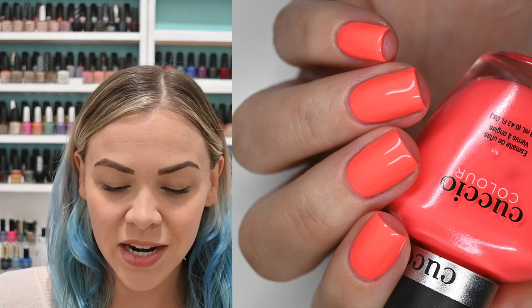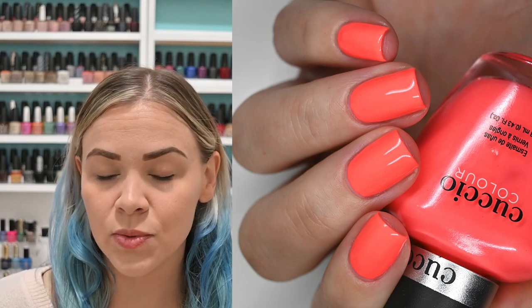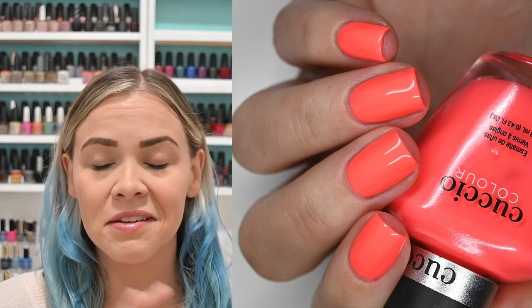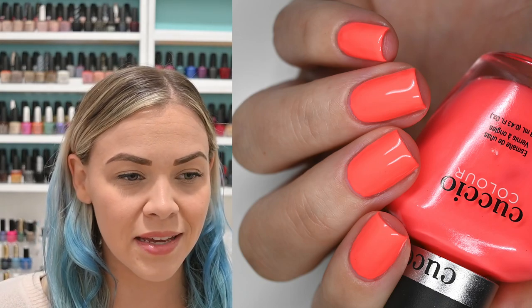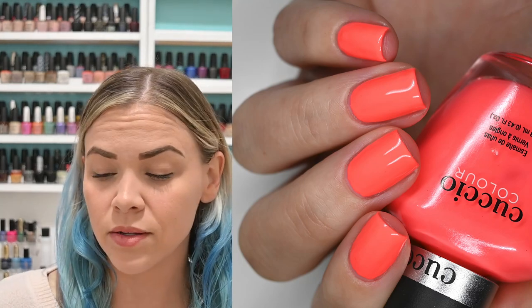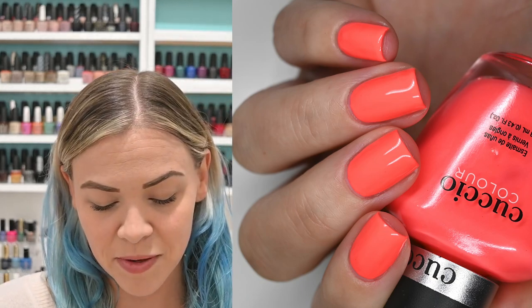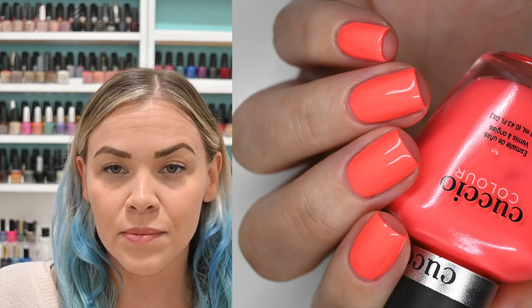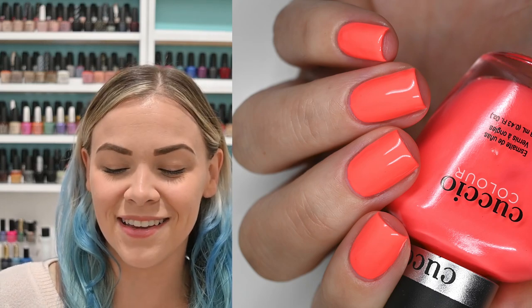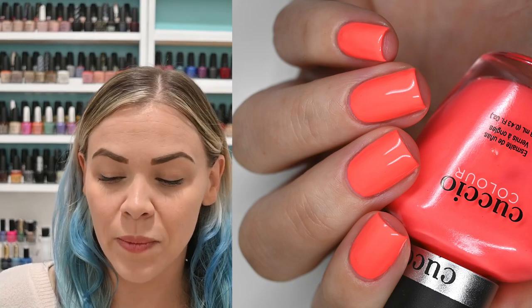The next manicure I wore is Rock the Caspa by Cuccio. I actually pulled this out to just paint my toenails with it, which was stunning, and I loved that pedicure. As soon as I put it on my toes I decided to put it on my fingers too. This is a super bright neon, kind of coral leaning pastel pink, but still a neon. I did three coats to get full opacity, and you'll see it with a glossy top coat.